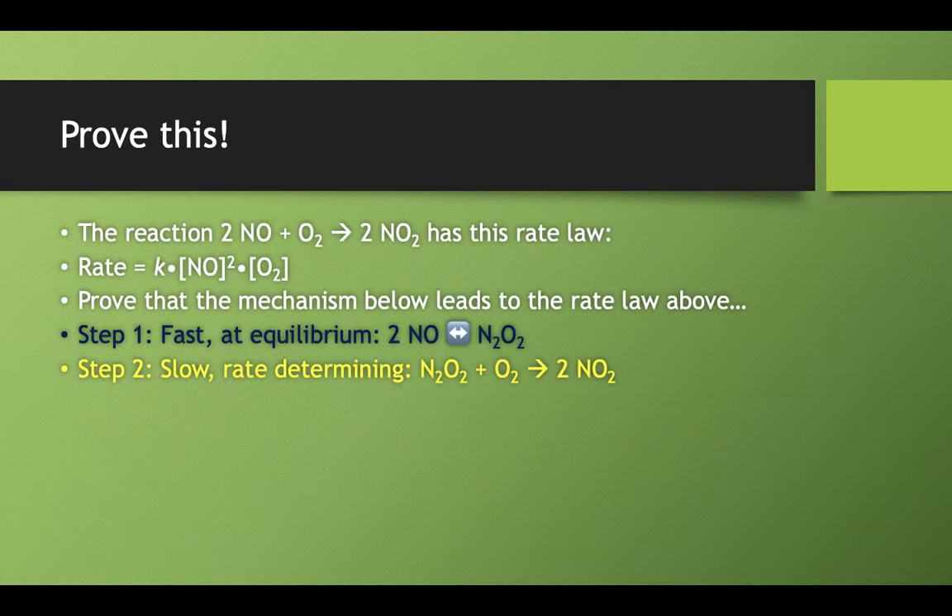Now here's another situation that wants us to prove something. Let's take two nitrogen monoxide molecules, react them with some oxygen gas, and it would make two nitrogen dioxide molecules. The rate law for that reaction is second order with respect to nitrogen monoxide and first order with respect to oxygen. We need to prove that the mechanism below leads to that rate law. The mechanism has two steps: step one, which is fast and an equilibrium reaction, and step two, a slow rate-determining step.